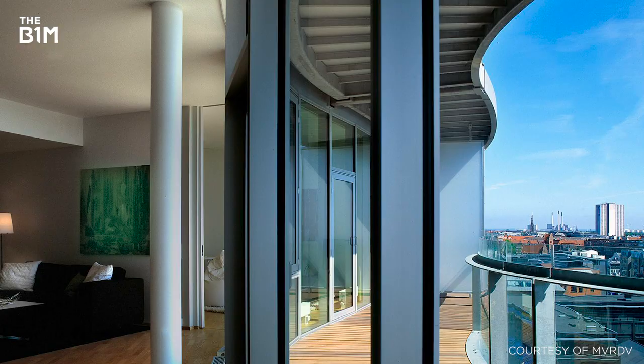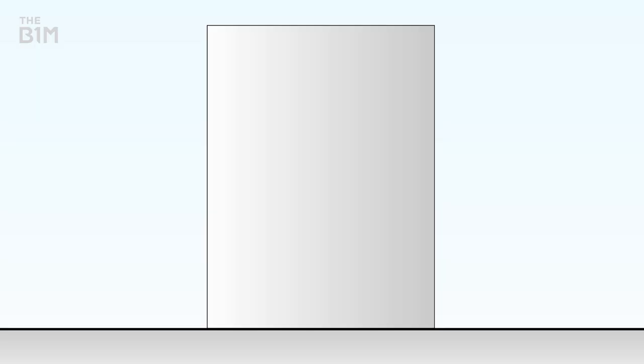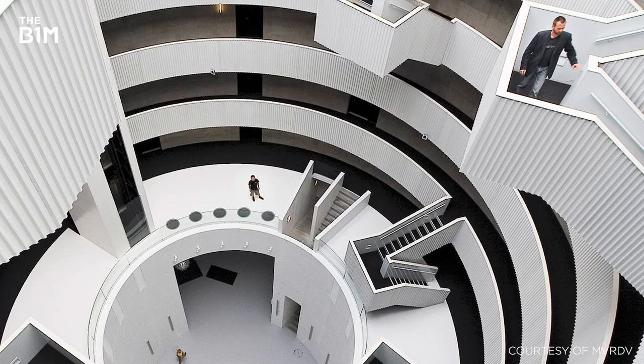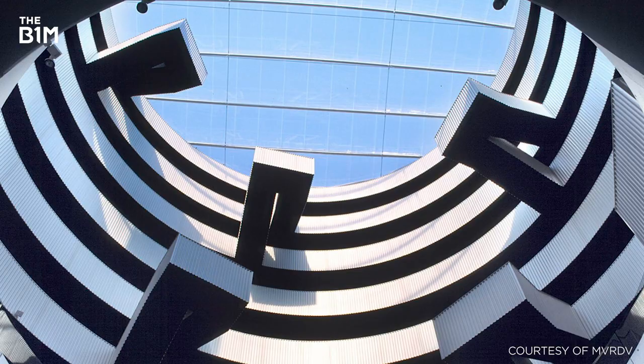Balancing their desire for waterfront views with the need to minimise penetrations in the silo and preserve the integrity of its superstructure, architects and engineers hung apartments from the exterior of the silo structures. This approach enabled the silo interiors to be remodelled as full-height lobbies, creating open and naturally lit atria for residents.